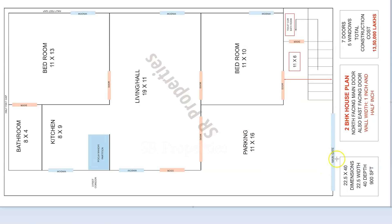Next is the parking area. The parking size is 11 by 16. The bedroom size is 11 by 10. There is a door in the bedroom.